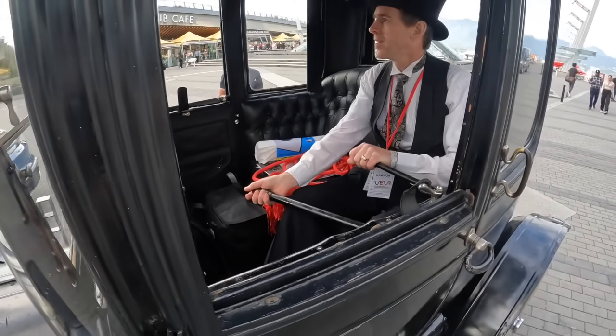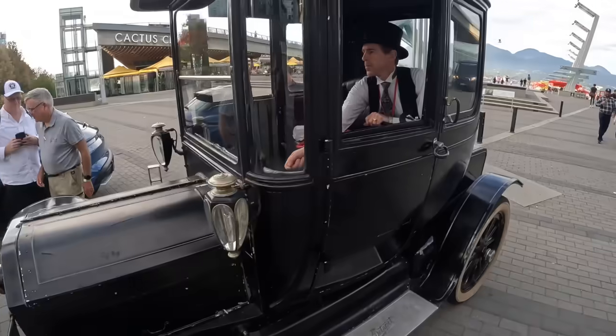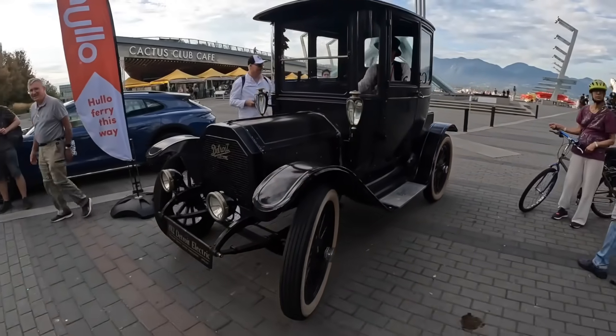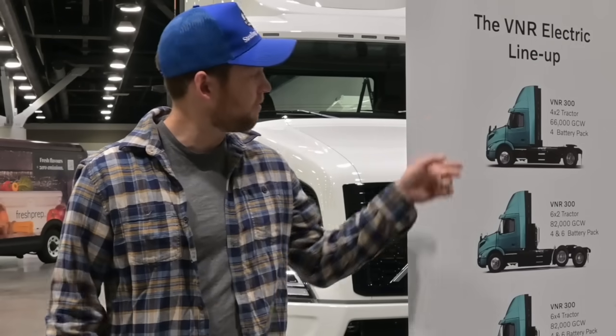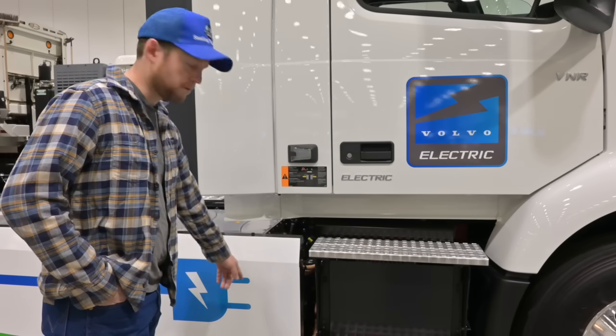It is moving, folks. Cause it might not stop. So behind me we've got the Volvo. It's got four batteries — we don't know anything other than that. Here are the four batteries.